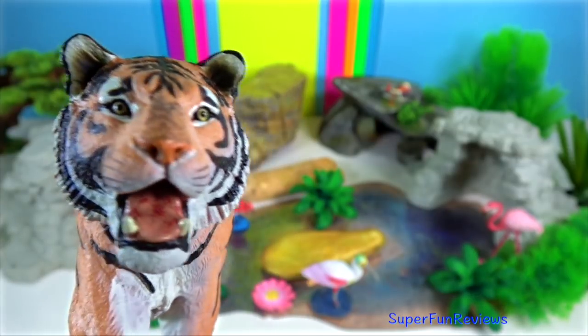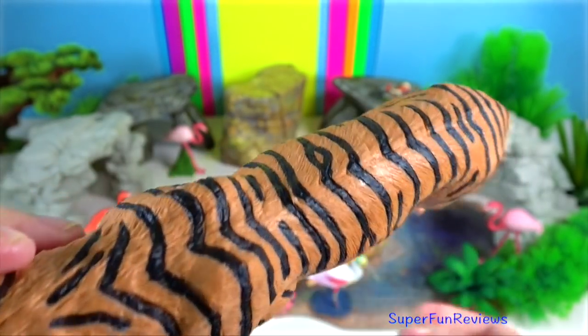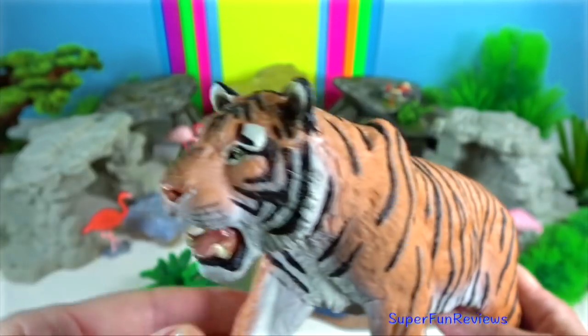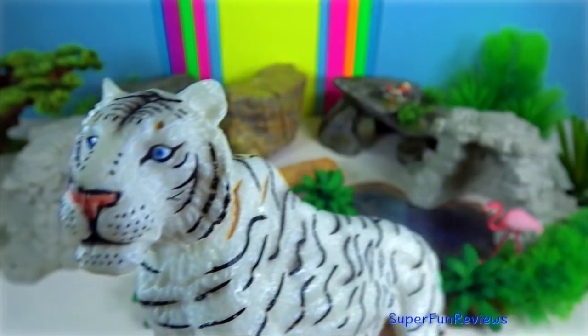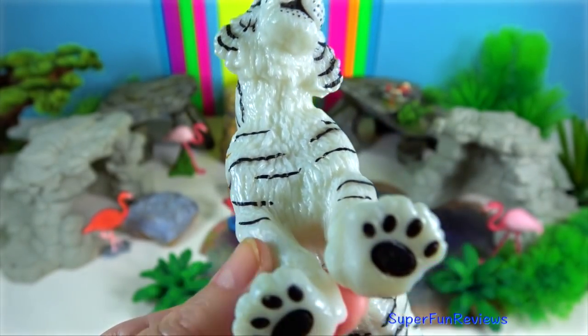The Tigers in the Sundarbans in India and Bangladesh are the only ones in the world inhabiting mangrove forests. There are approximately 90 Tigers there. In this bio region, Tigers swim between the islands in the Delta to hunt prey.